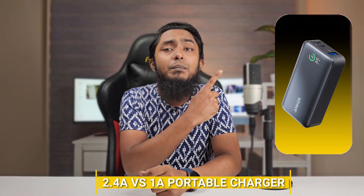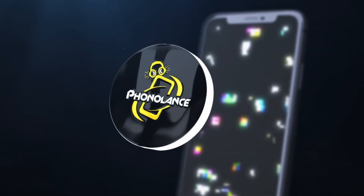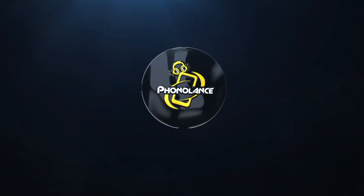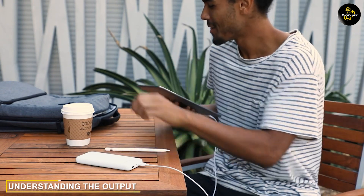Welcome back to our channel. In today's video, we'll be diving into the world of portable chargers and comparing the differences between 2.4 ampere and 1 ampere portable chargers. We all rely on our devices, and having a reliable portable charger is essential for staying powered on the go. So let's explore the specifications, benefits, and considerations of these two types of portable chargers.